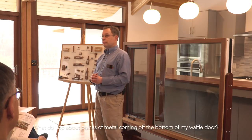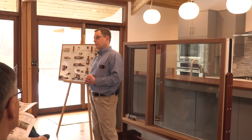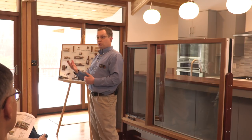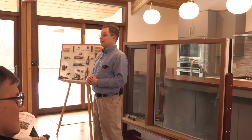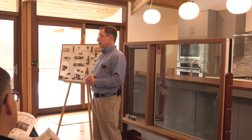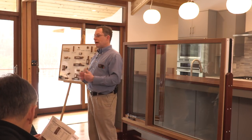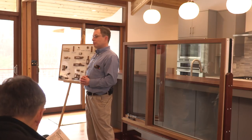We have a single waffle door and there are little pieces of metal falling off the bottom of it. Most likely someone put an aftermarket sweep on the bottom of the door — probably take off the door, remove that sweep, and put on a new sweep. Our current sweep doesn't have any metal. When did you start manufacturing the waffle door? At least the late 60s, early 70s maybe. I don't know from 59 to when we actually started putting sweeps on the bottoms of the doors — it might be late 60s, early 70s. Some doors came without them.